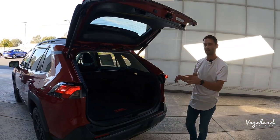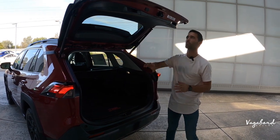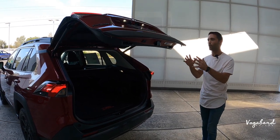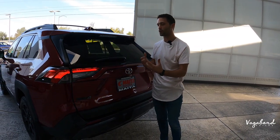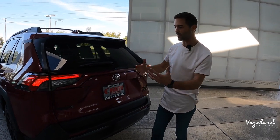The XLE has the same cabin size — nothing changes with regard to interior space. Pressing the button gives you an automatic close on the tailgate, which is great because earlier RAV4 models required you to slam the tailgate down. We're pretty much done with the exterior — let's head over to the interior.